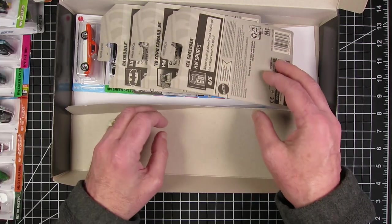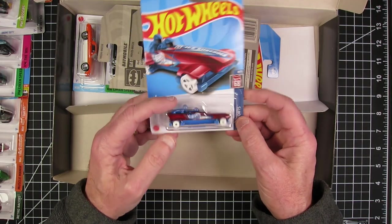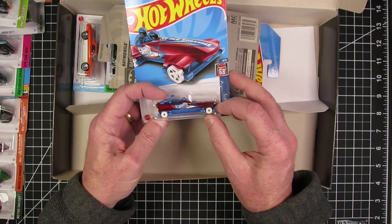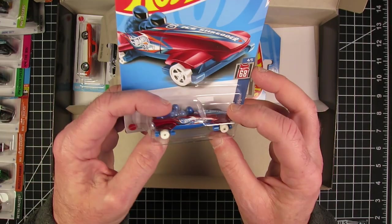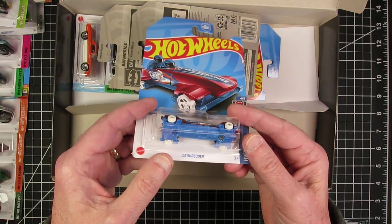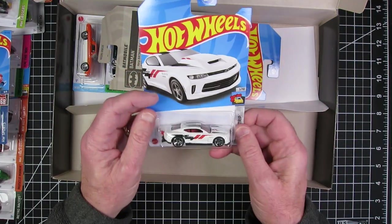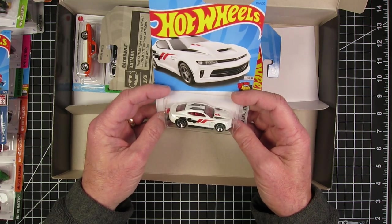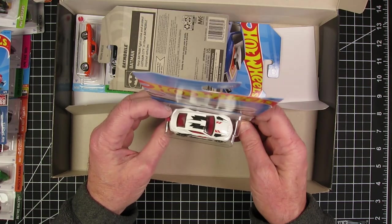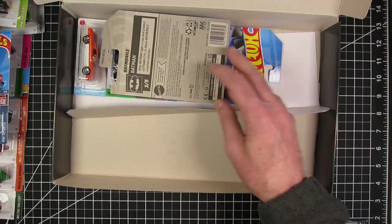Time to get out the Vacuform machine. Ice Shredder — man, look at how tiny those wheels are. Those are super tiny little wheels. I wonder if those are the tiniest wheels on Hot Wheels ever. 18 Copo Camaro — I'd love to repaint that and throw some different wheels on it. It has a red interior, but the glass is just dark, so that's nice.